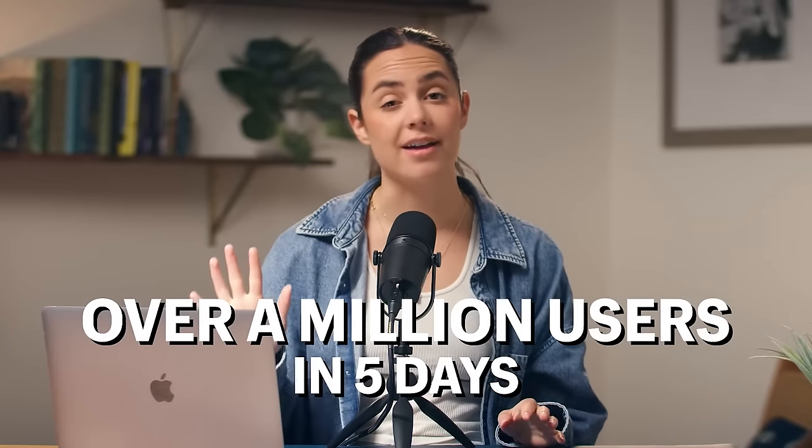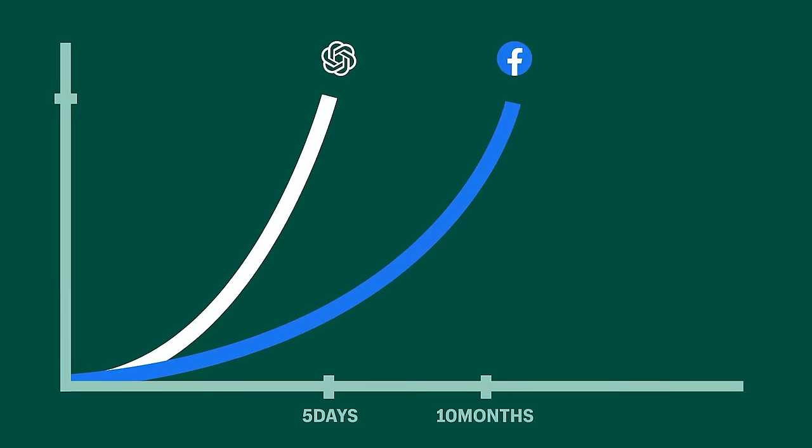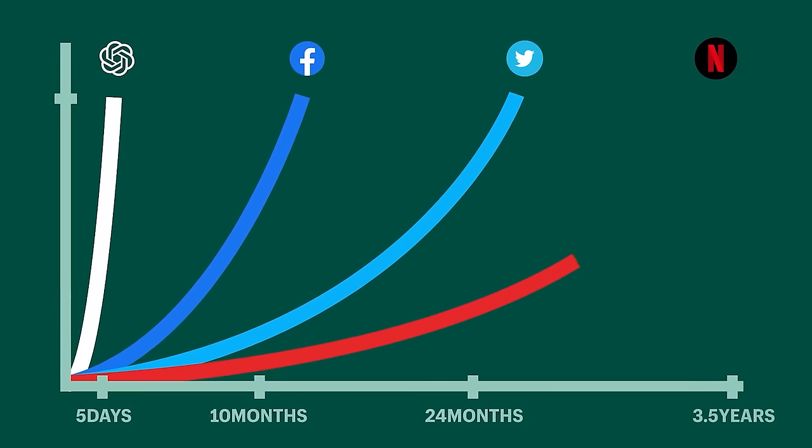What makes it so special is it doesn't feel like you're talking to a bot. From its launch, ChatGPT gained over a million users in the span of five days, and this growth is absolutely unheard of. To compare platforms, it took Facebook 10 months, Twitter 24 months, and Netflix 3.5 years to gain the same amount of users.